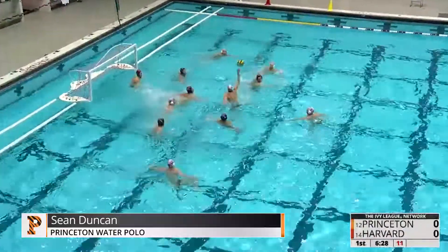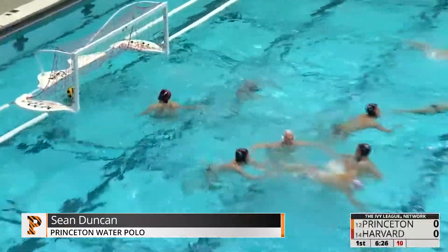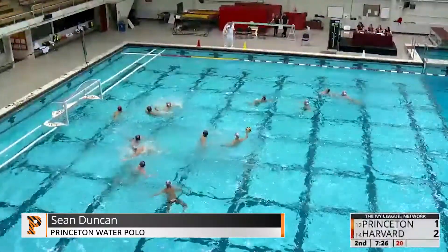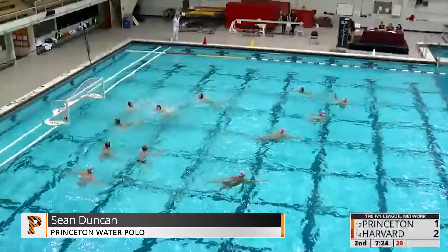To the corner for Kalina. Dumped into the middle, home set, and a score. Attempt, but Chiapello called for a foul, and now around the back, and a shot — score.